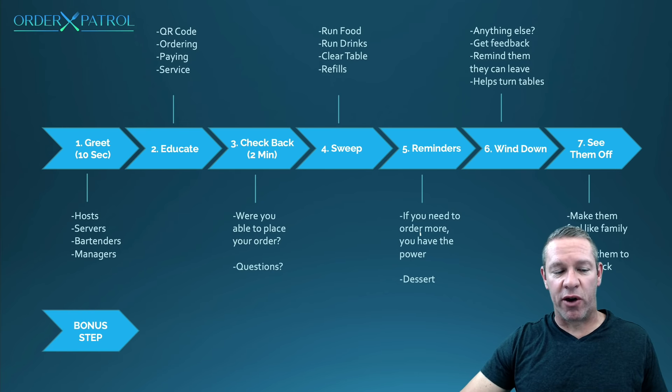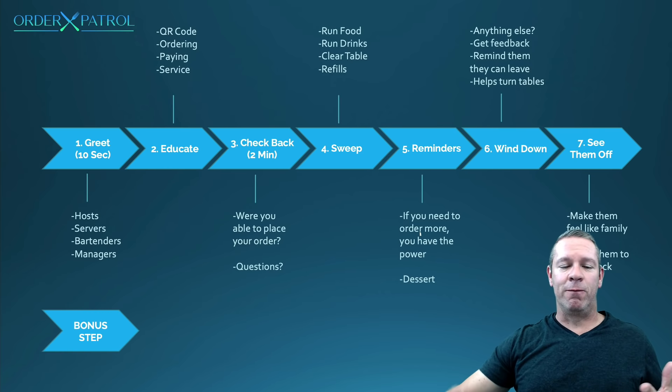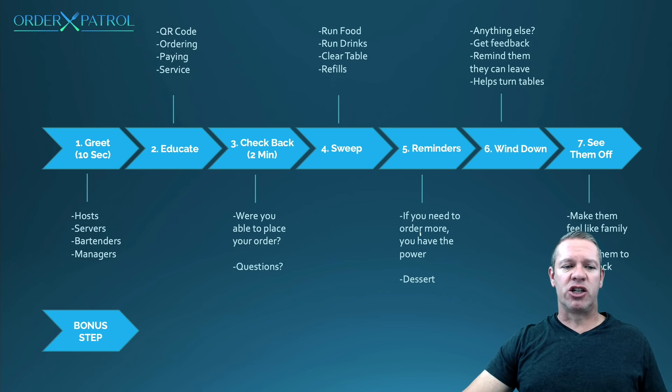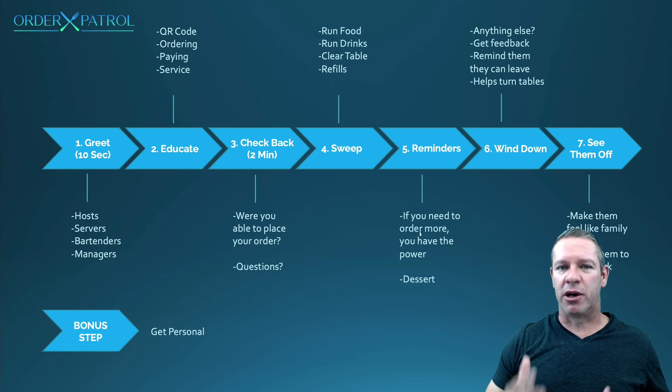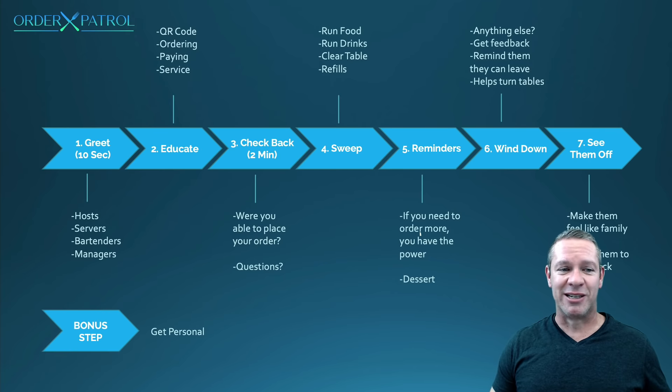There's also a bonus step. When you have time, if things are slower, a manager or server can come by and get personal with the table — not talking their ears off, but: 'Where are you guys from? What are you doing today? Do you have any kids?' Just ask some personal questions, get to know them a little bit. The cheapest marketing is getting repeat customers, and it's so much cheaper than acquiring new ones. This is your chance to cement some regulars and make them feel great.